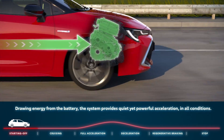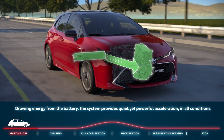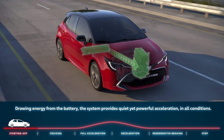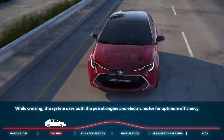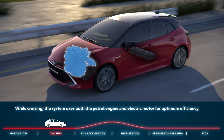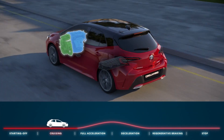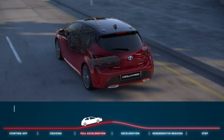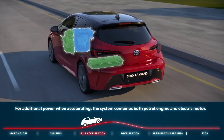Hybrid cars can be powered solely by their electric motors, and some of them can reach speeds of 130 kilometers per hour in electric-only mode — depending on the battery charge status, road conditions, and other elements. Because of the bigger battery and bigger electric motor, the car will have more horsepower and torque.